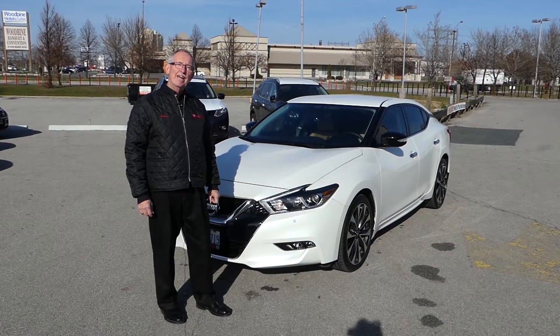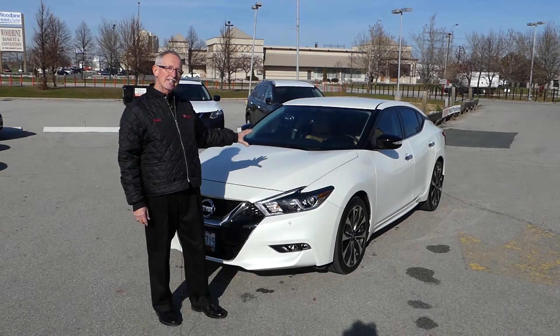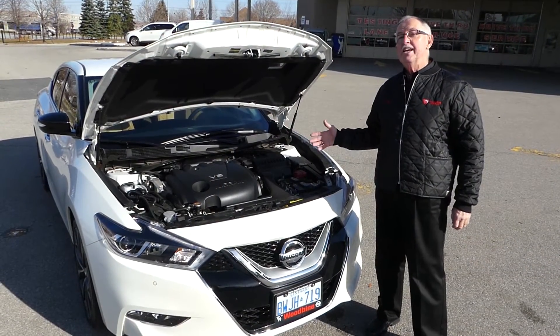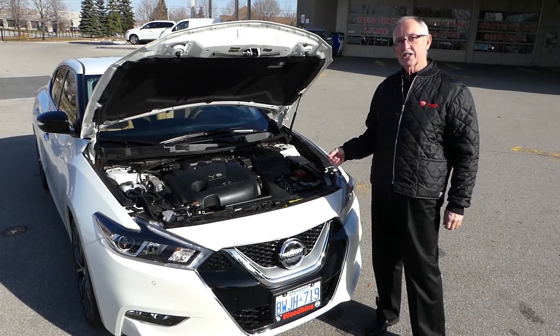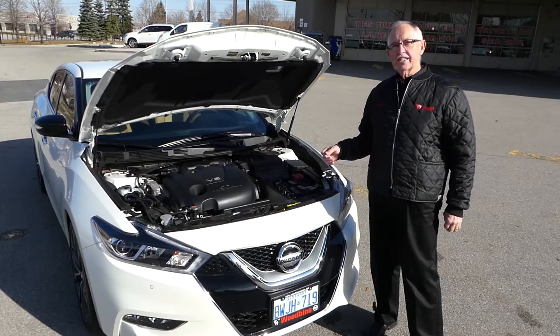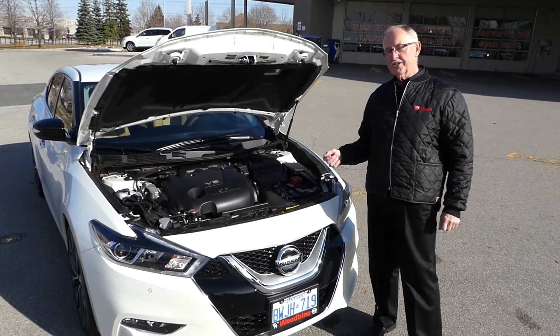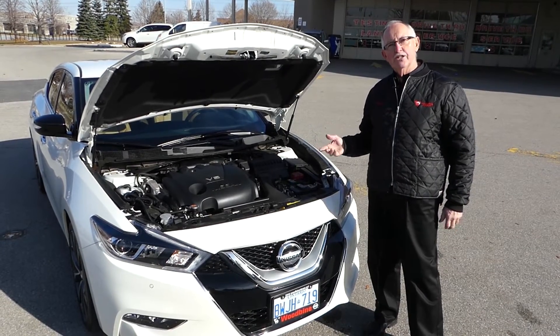Hi, I'm Peter Scott from Woodbine Nissan. We're here today to introduce you to the brand new 2016 Nissan Maxima. The new Maxima comes with an amazing 300 horsepower engine, 261 pounds of torque, and an amazing 7.8 liters per 100 kilometers with that fantastic new fourth generation CVT transmission.